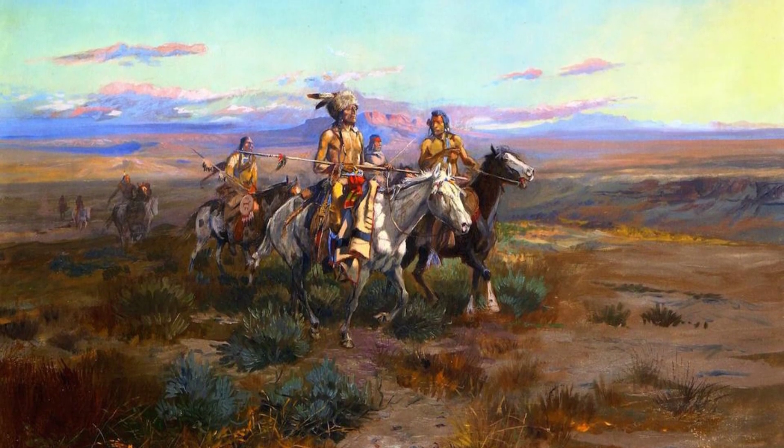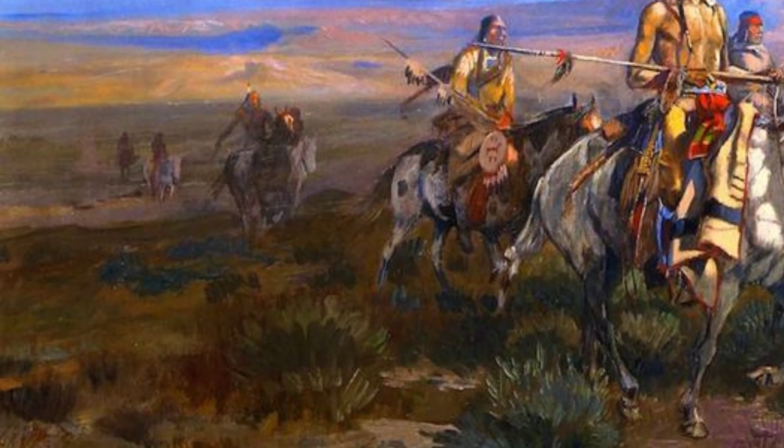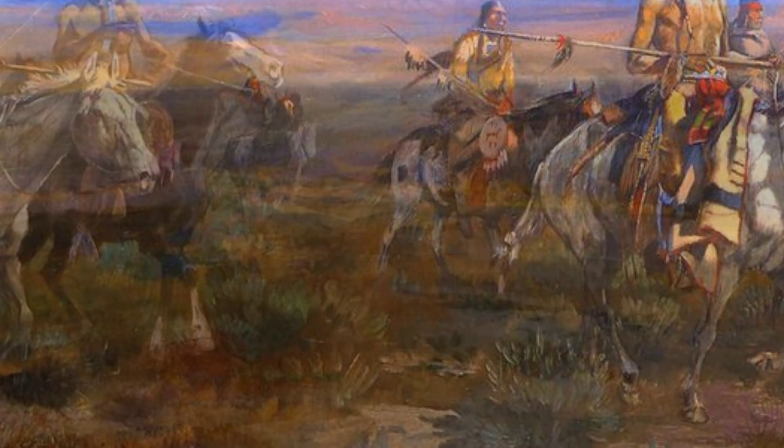Waiting and Mad portrays a cowboy waiting impatiently for something or someone. The frustration and anticipation in his expression make this painting relatable and engaging.